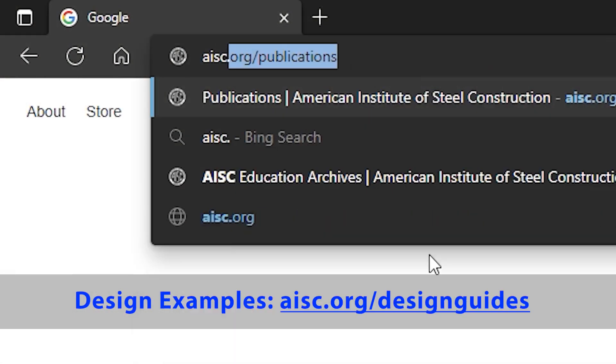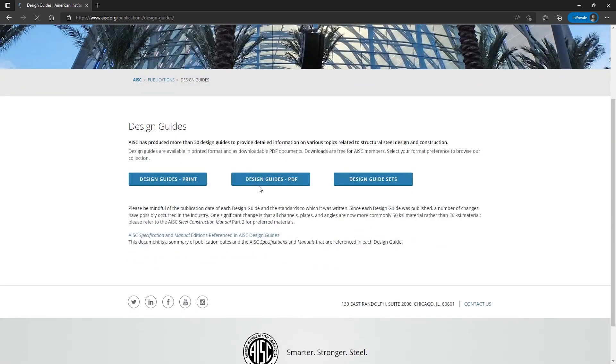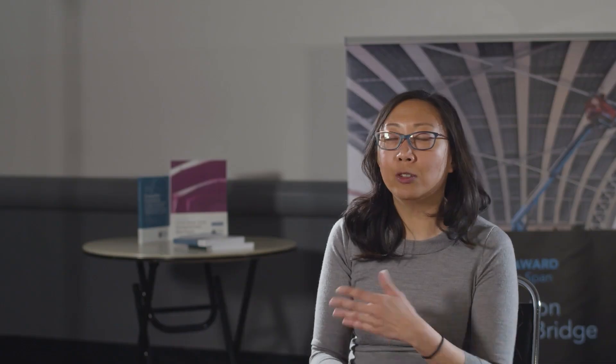The first thing I would recommend doing if you run into a problem you're not familiar with is check out what the AISC resources are. Once you find a design guide that you might need to use — design guides are resources that are not part of the code, but that you can use in areas where you may need more information — there's a variety of topics, from base plates and anchor rods, to constructability, to stainless steel. There are so many topics.